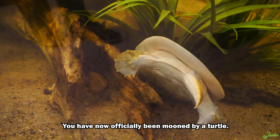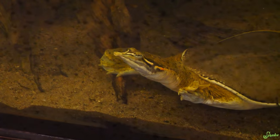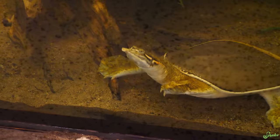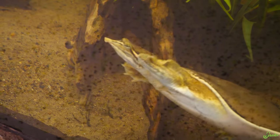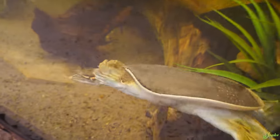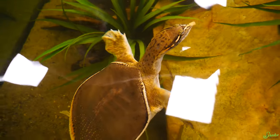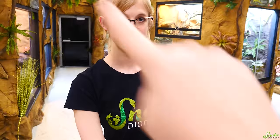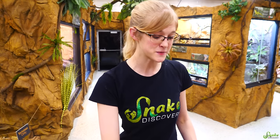The fun fact about soft-shell turtles is that since they're so well-built for speed — aerodynamic shape and fully webbed feet — when scared they can zoom away from any predator and bury themselves completely in the soil or sand, hiding everything except their little face poking out. The sand also helps keep their shells clean through abrasiveness.